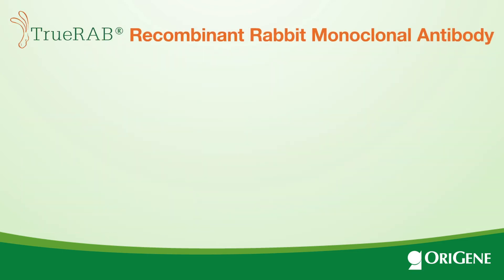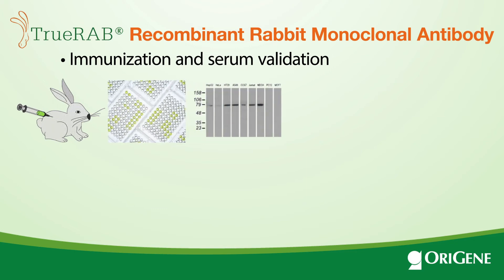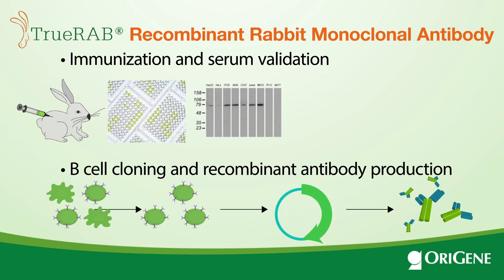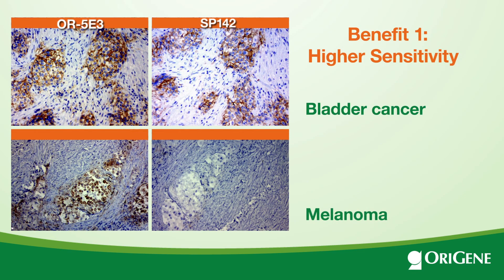Orogyne also has an optimized platform for the development of recombinant rabbit monoclonal antibodies. Using this proprietary technology, we have developed PD-L1 TruRab antibodies with better IHC performance. One of the TruRab clones, OR5E3, is shown here compared to the SP142 clone. OR5E3 shows higher sensitivity in bladder cancer and melanoma compared to SP142.